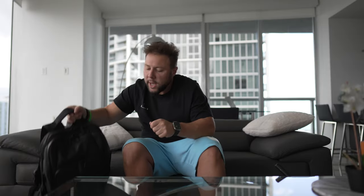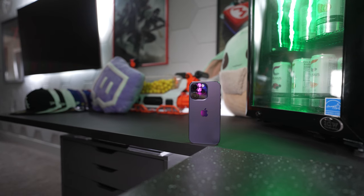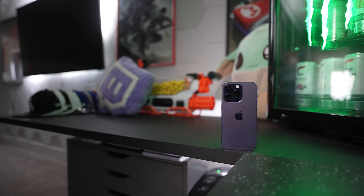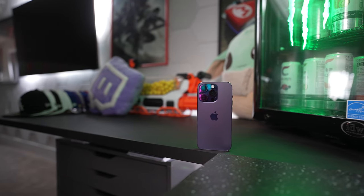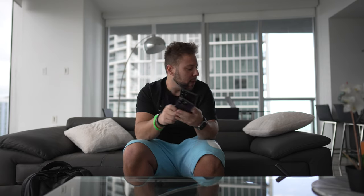Before we get into the actual bag, let's check what's in my pockets — that's just as, if not more, important. We have the Samsung S22 Ultra and the iPhone 14 Pro. The S23 Ultra should be coming out in the next week or two, so stay subscribed for that. I've had the iPhone 14 Pro since launch and the one thing I cannot stand is it literally catches on fire — as soon as I open Lightroom while charging or I'm on FaceTime, the screen dims to 50%, the phone gets super hot, and the battery drains extremely fast.